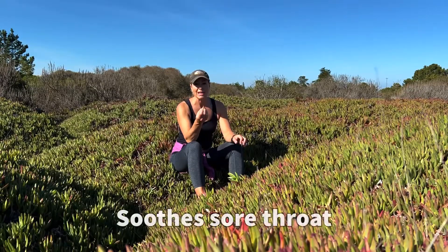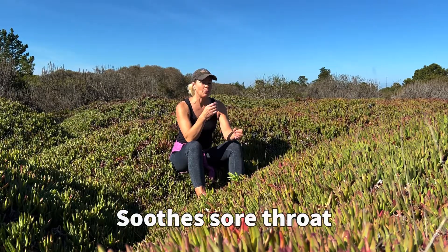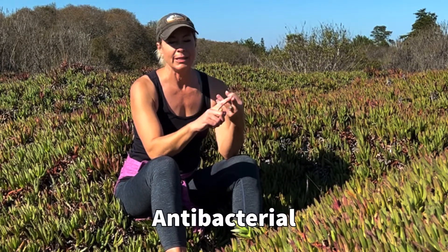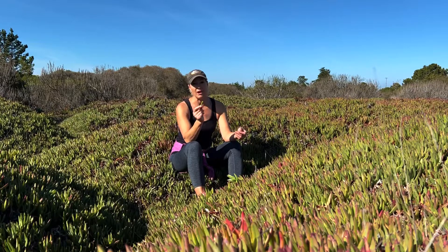You can even chew the tip of these and the juice will go down your throat. It's a good antiseptic, antifungal, antibacterial, and antiviral. I'd be interested to find out if it would cure zits or prevent them from coming up on your face.